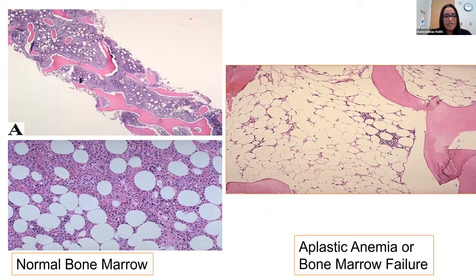This slide shows what our bone marrow biopsy results look like. On the left we have a normal bone marrow, which is quite full—those pink cells are the red blood cell, platelet, and white cell-producing cells. When you look at patients with aplastic anemia or bone marrow failure, you can see that the marrow is quite empty and mostly full of fat, with very little production of blood-forming cells.